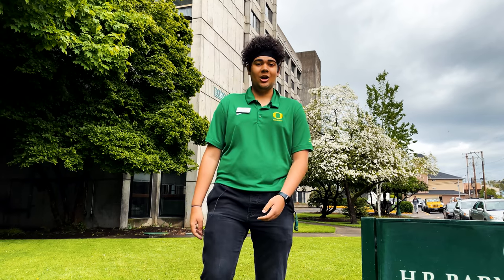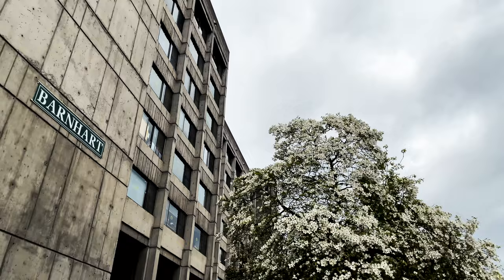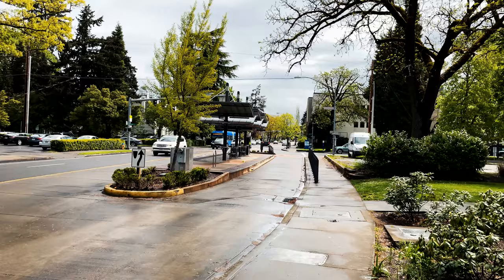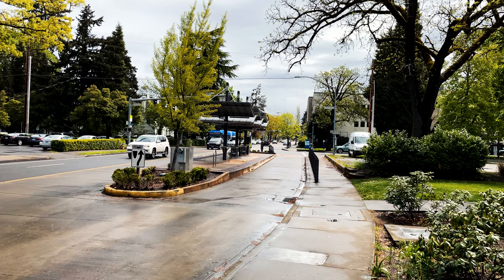Hi, I'm Josh Kotz and this is Barnhart Hall and we're going to take a little tour of this residence hall today. Barnhart's located on Patterson Street. It's about five minutes away from the campus and it's really close to an EMX station which is free for all students to use.